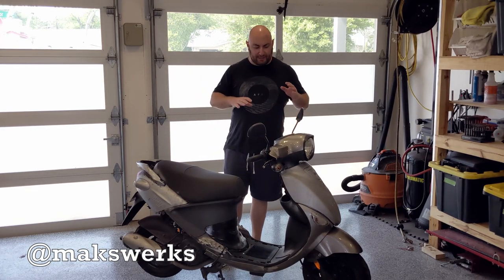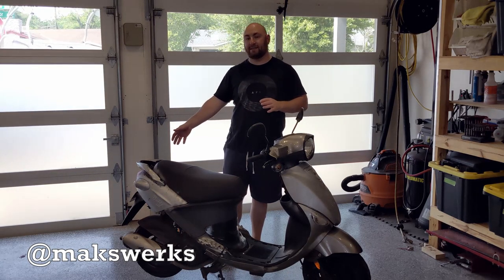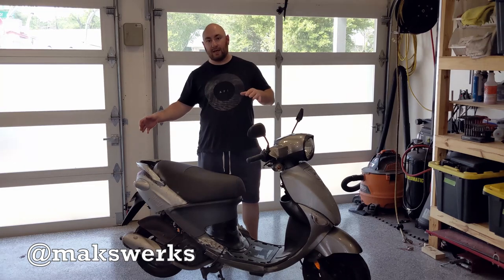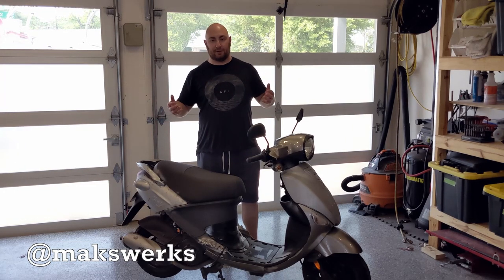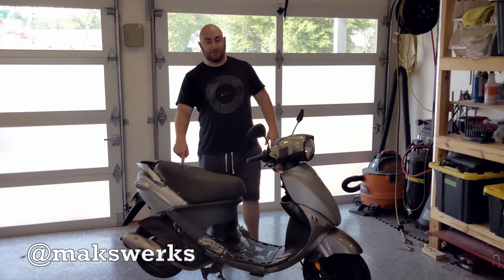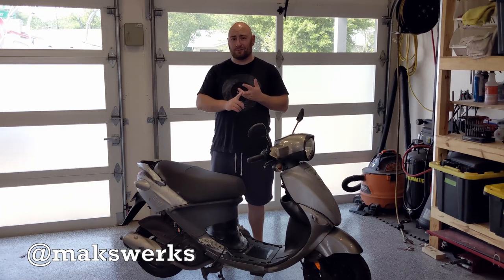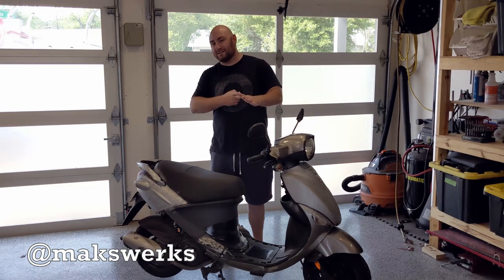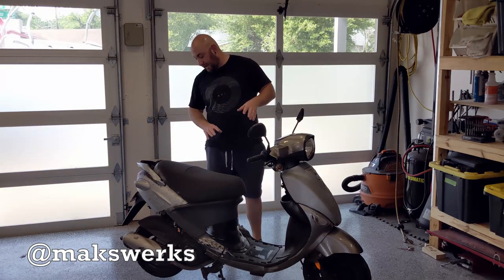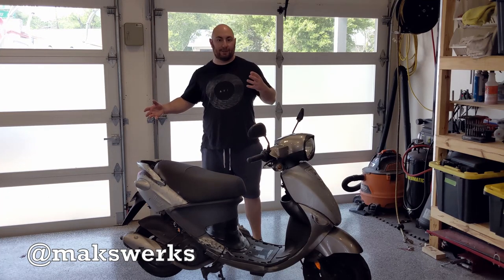This model is kind of the catch-all model, it's called the Buddy 125. This is the same GY6 architecture that Honda pioneered in the late 50s, early 60s and has been refined over the years to what we see today. It is an air-cooled single cylinder, 125cc. They come in 50cc, 100, 125, 150, 170, and 250 in this architecture with a centrifugal clutch, a CVT clutch, and transmission.